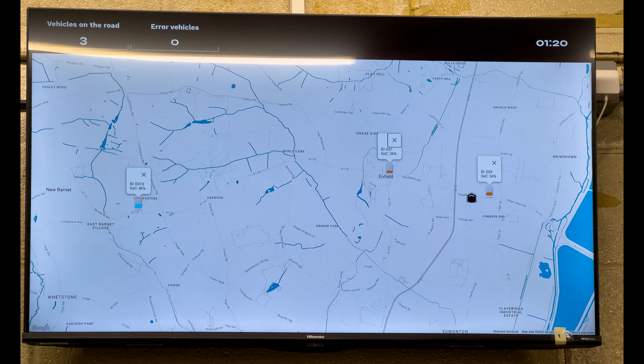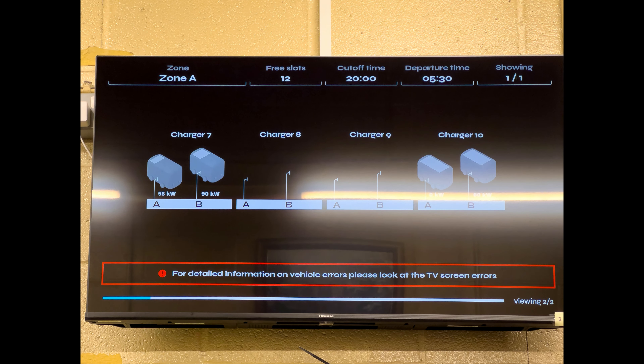And then this screen here alternates. You can see down the bottom it says 'viewing two of two.' These just show the chargers in the garage — this is showing charging units 7 to 10. You can charge two buses from each charging unit, and it just shows which charging units are in use.